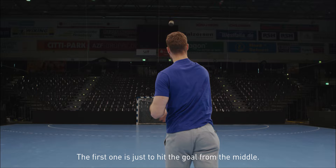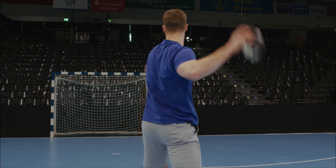The first one is just to hit the goal from the middle. Number one. The second one is to hit the crossbar from the nine-meter line. That's number two.